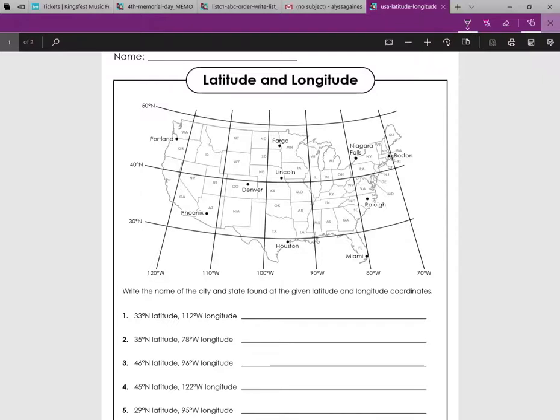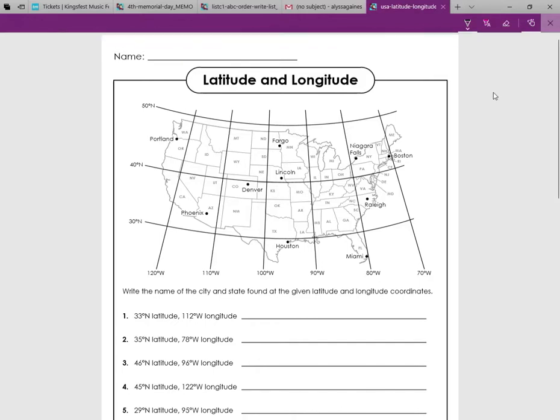Hey guys, today I'm going to be explaining to you how latitude and longitude works. So, let me just get my paper out. Okay, perfect. So, latitude and longitude.